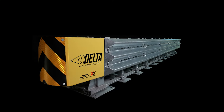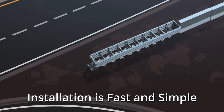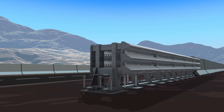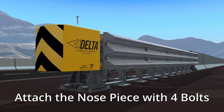The Delta Crash Cushion is dependable in all weather environments. Installation is fast and simple due to the open design. To install, place the unit in position. Secure the Delta Crash Cushion to the road with 39 anchor bolts. Then, attach the nose piece with 4 bolts.